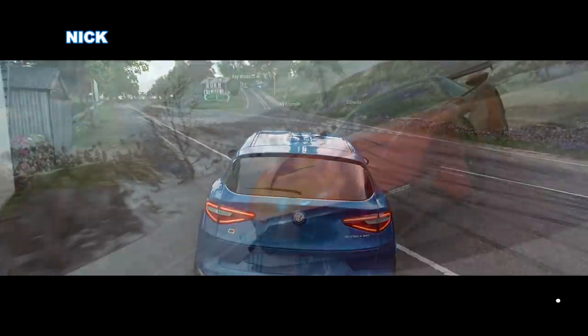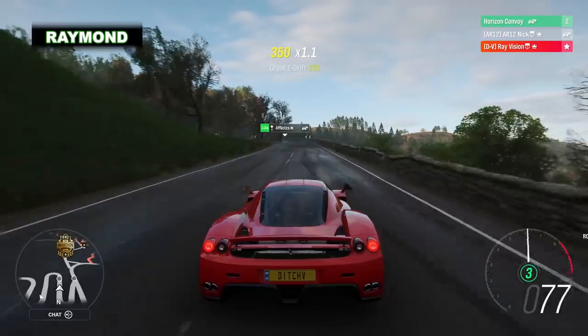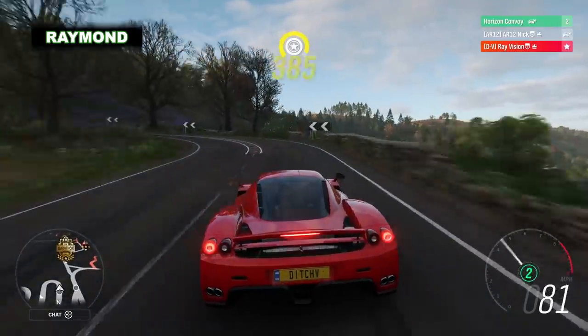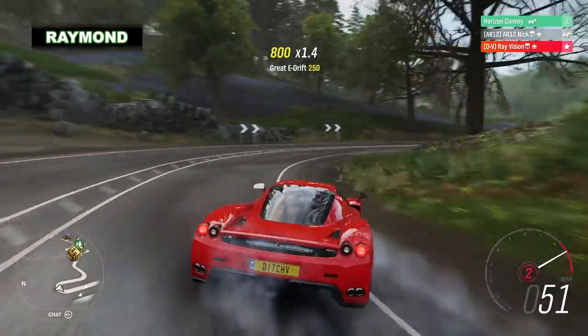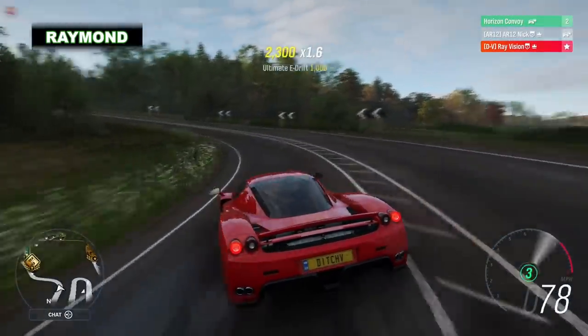I legitimately have no idea what strategy I'm going with. If I could go, like, SUV, I could be like a soccer mom. I could get a minivan and be Raymond. Middle of S1 class again. We're going to do the exact same thing as we were last time. Ferrari Enzo drifts really well.